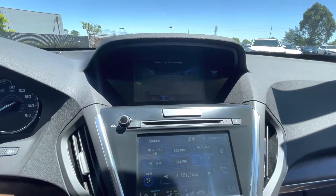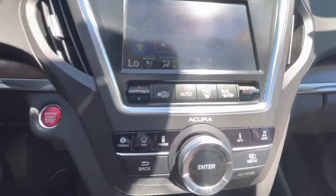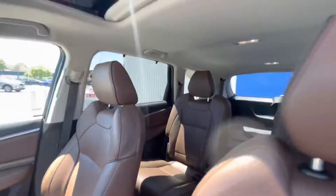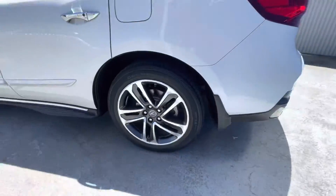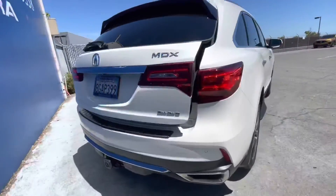Some of the key features about this MDX include leather seats, third row seating, navigation, sunroof, all-wheel drive, quad bucket seats, power liftgate, rear air controls, heated front seats, heated rear seats, and cooled or ventilated front seats.